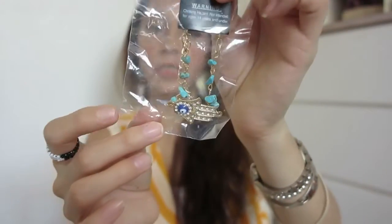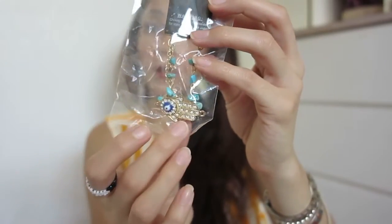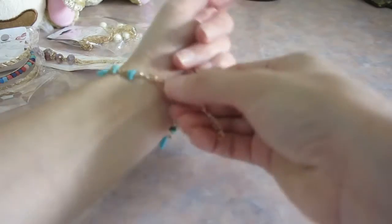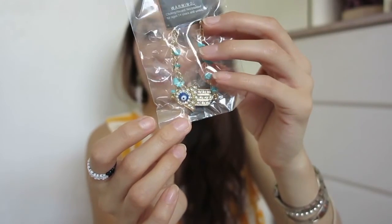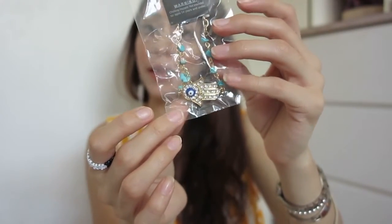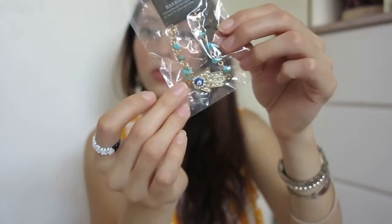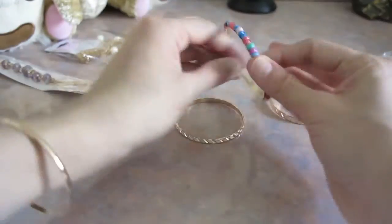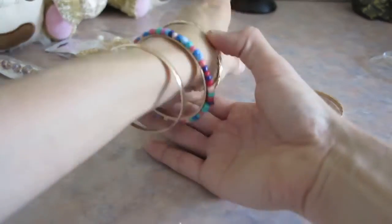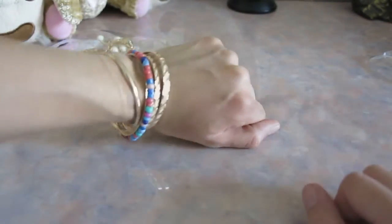Now for jewelry — I got this bracelet with the hamsa, or ahimsa, which is the little hand symbol for protection. I like to refer to it as ahimsa, meaning respect and love for all beings. This bracelet looks like it comes as many in one, which I thought was really pretty. I hope it fits since I always have trouble finding bracelets and rings for my tiny hands.